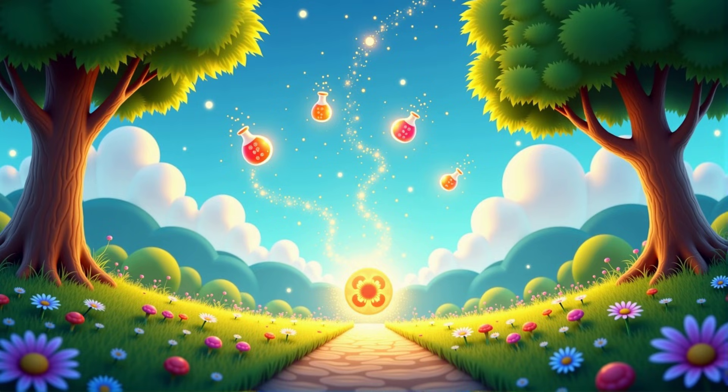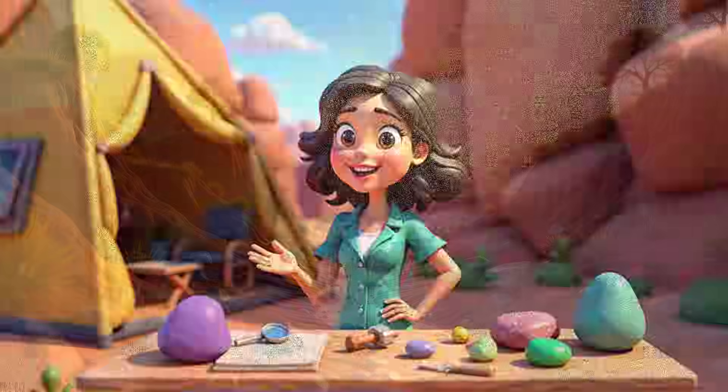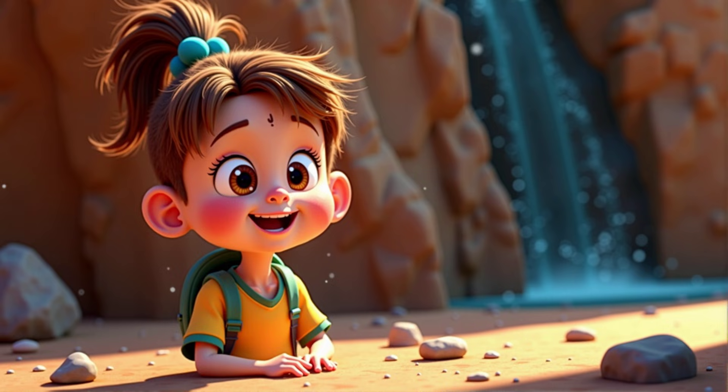Welcome to the magical world of science. Today we're going to explore how we get materials from rocks and the earth. I'm Miss Ray and I'm thrilled to be joined by a very curious scientist in the making, Kyra. Hi Miss Ray, I'm excited to learn about rocks and materials.